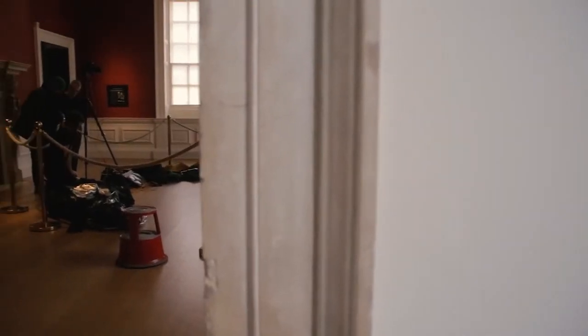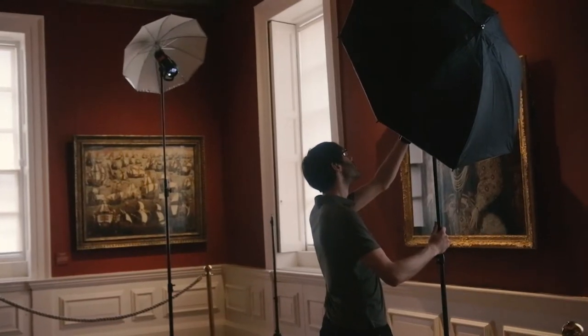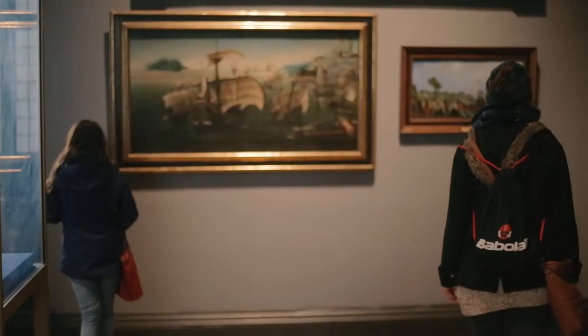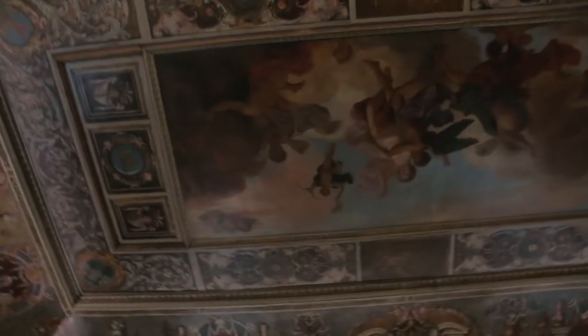Why we're here is because we've been tasked with producing a brand new poster — a poster that will be seen all across London and all across the UK — using the Armada portrait as its focus, to draw people into the Queen's House so they can experience all these fabulous pieces of art that are housed here.